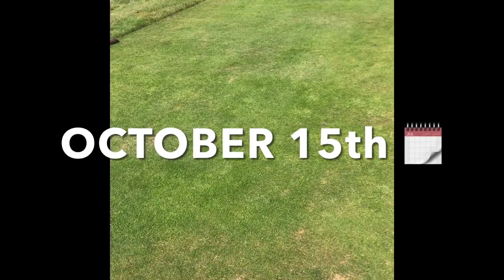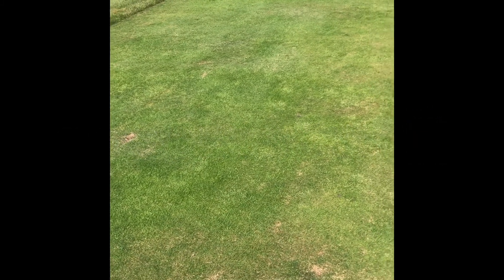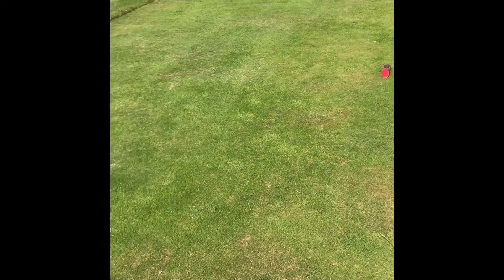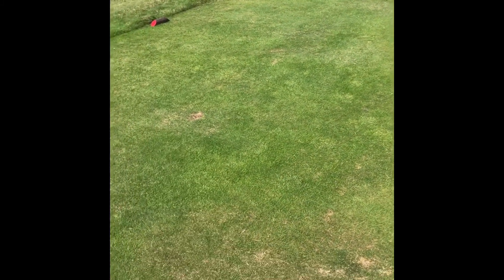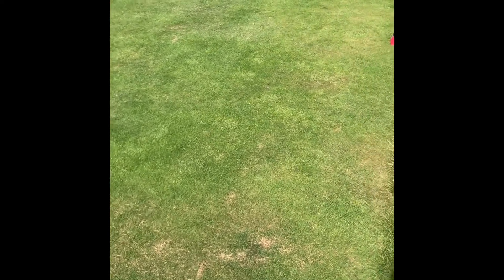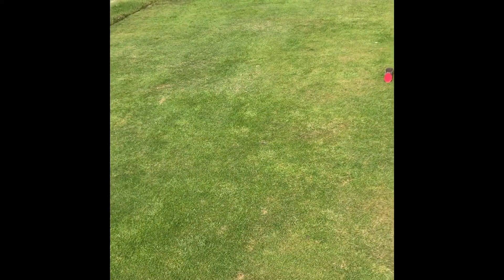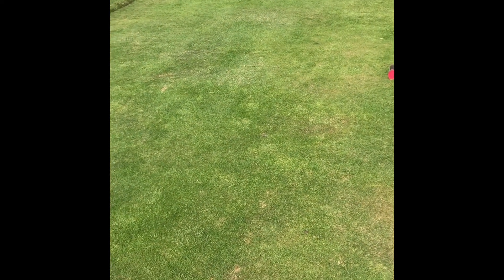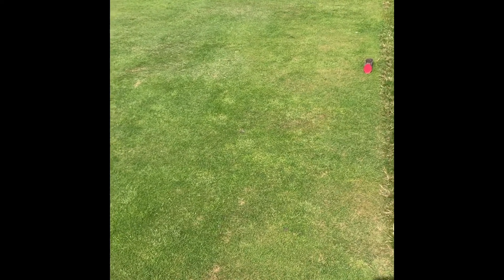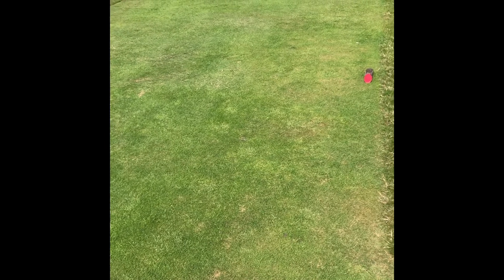Tees and approaches are pretty good. We did fertilize all of the tees recently so they're looking reasonably healthy. They're being cut a couple of times a week. Approaches and green surrounds are still being cut at eight millimetres and they're all pretty good. Fairways are the same — all doing all right apart from one which I'll talk about in a minute.